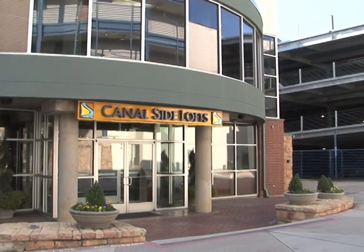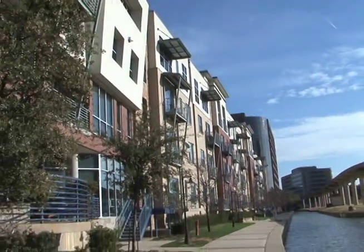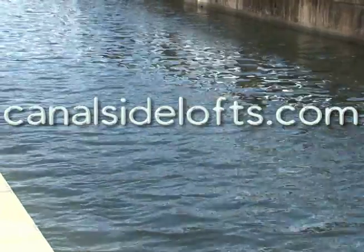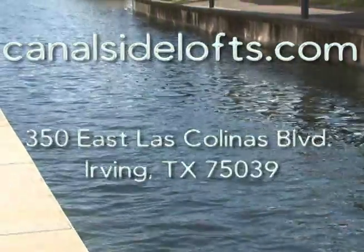Come visit us at 350 East Las Colinas Boulevard in Irving, Texas, or visit us online at canalsidelofts.com.